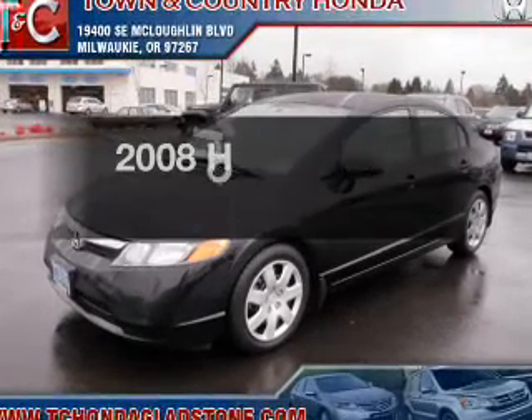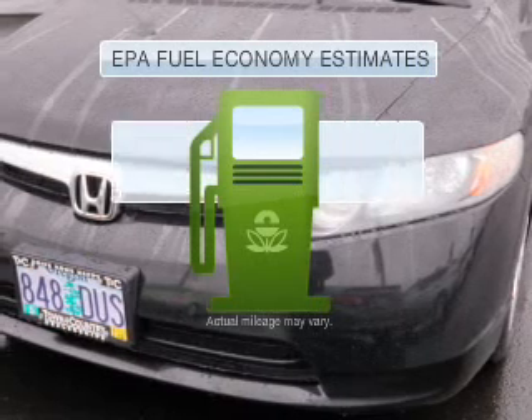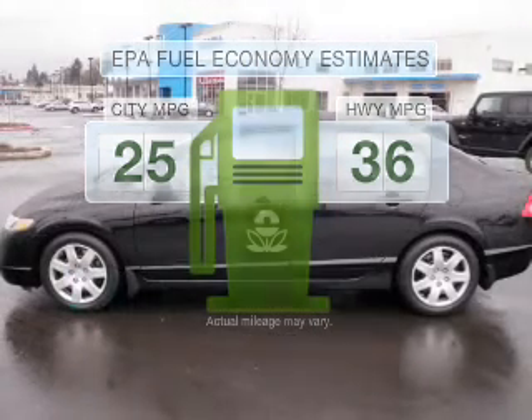The 2008 Honda Civic. This is the set of wheels you've been looking for. Save your money — make fewer trips to the gas station when driving this fuel-efficient vehicle.